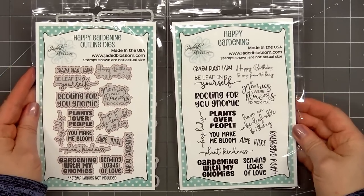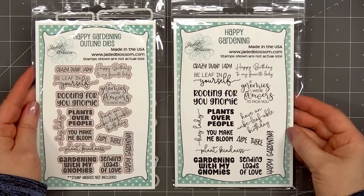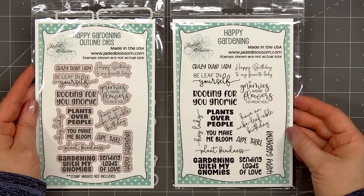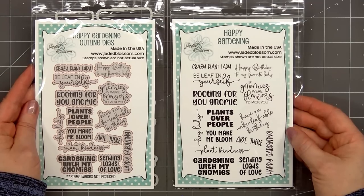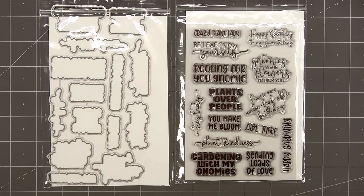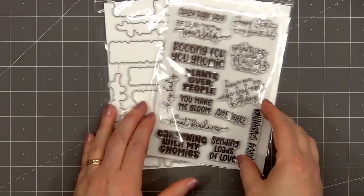Next is a sentiment stamp set called Happy Gardening and there are coordinating outline dies. Lots of really fun sentiments that work well with the new dies in the May release. Many of the sentiments include the word gnome so it'll work nicely with the gnome dies, but I like how they've included several sentiments that don't have the word gnome, so if you're not adding a gnome to your card you'll still have sentiments to use.